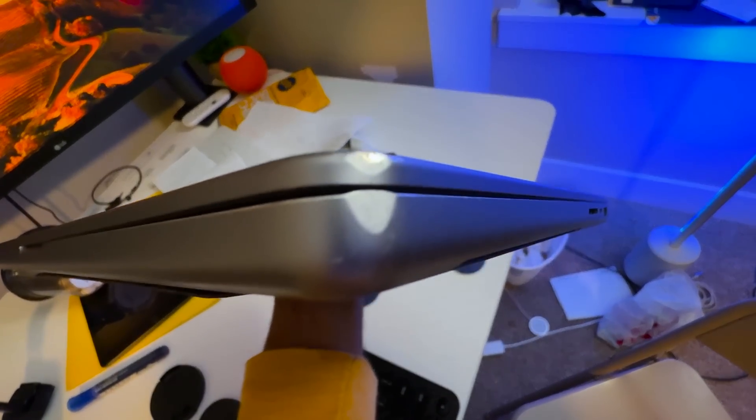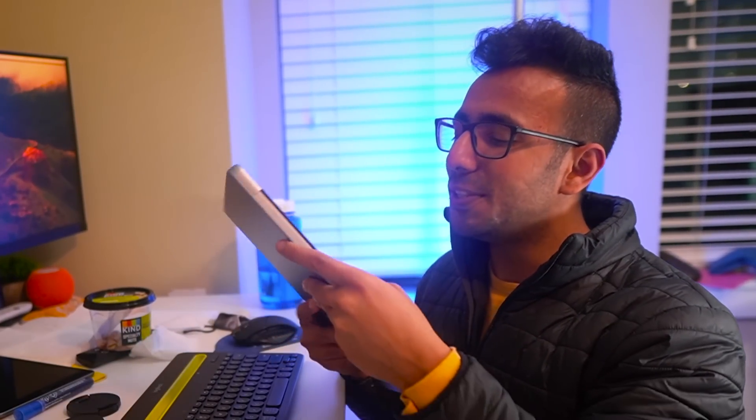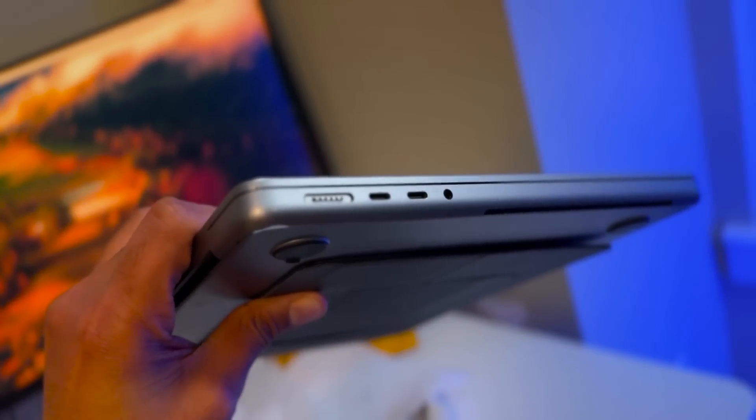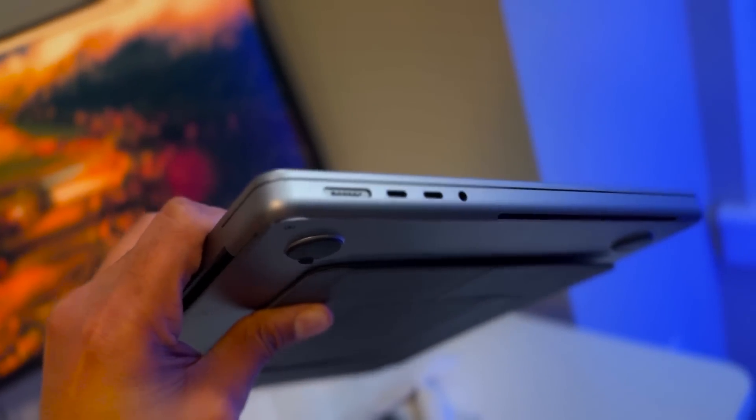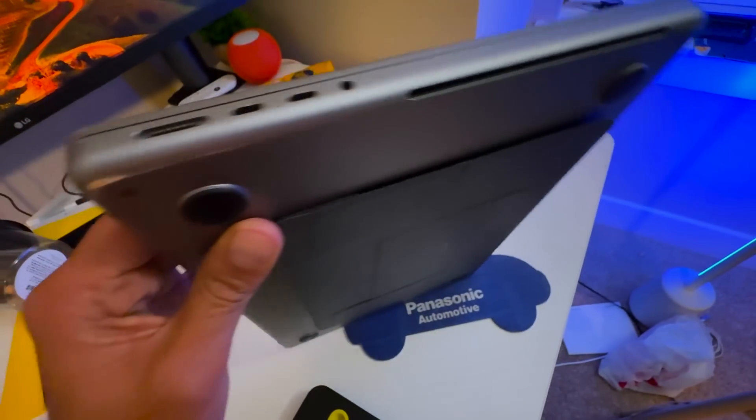I have dropped it many times. I have traveled with this computer to almost four to five countries, and I have used it to a level where I cared least about it. It has even dropped in a plane from the cabin. In a bag, it fell many times as well. And I thought it will have many issues that I used to have with previous computers because of my poor handling.